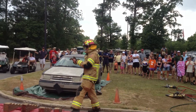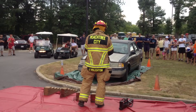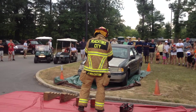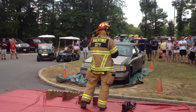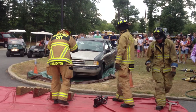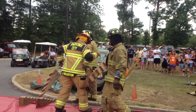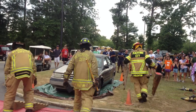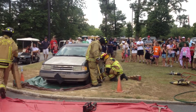Now, whenever a car is involved in a collision, it changes all the pressures and all the strength of the metals. So whenever the firefighter goes to cut into a car, you have to be able to read the wreck so that if you make a cut, you know that the metal's not going to fly out and hit you, fly in, and hit the patient.